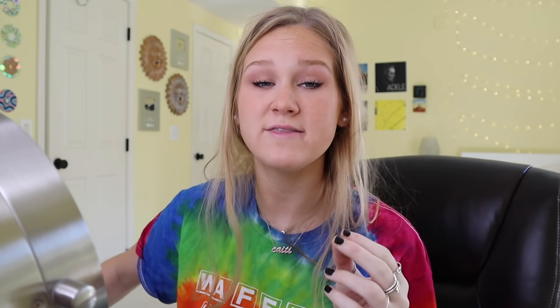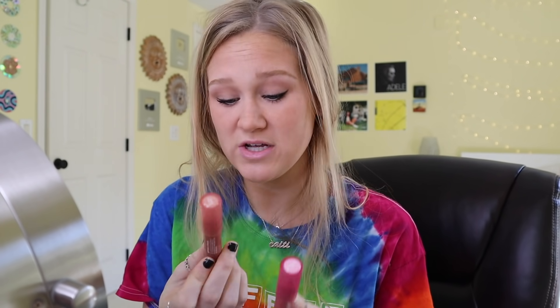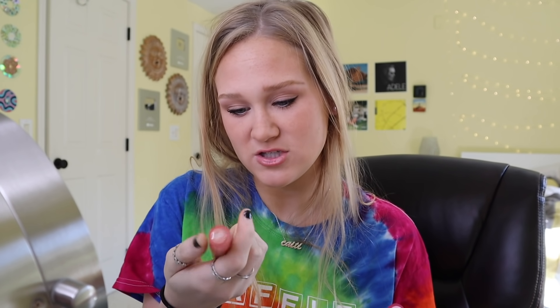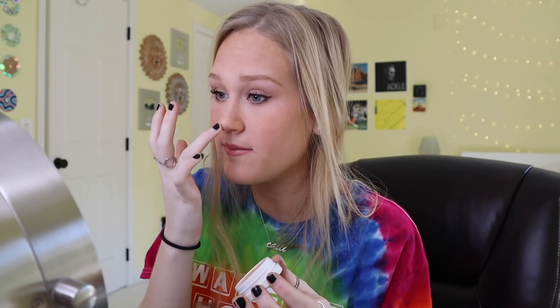Now we're just gonna add the final touches — some lip product. This isn't lipstick; it's called 'Just a Tint' by Colourpop. They're like lip crayons and I love them because they feel like chapstick but have a little color. This one is in the shade 'Give Me Some More' and this one is in the shade 'The Strand,' and I just mix them together on my lips. For highlighter, this one's Colourpop — I just use my finger and put it on my nose and in the corners of my eyes.